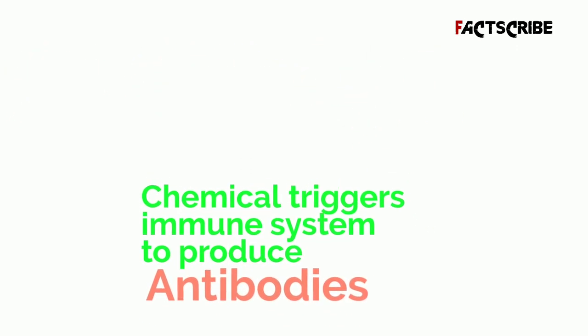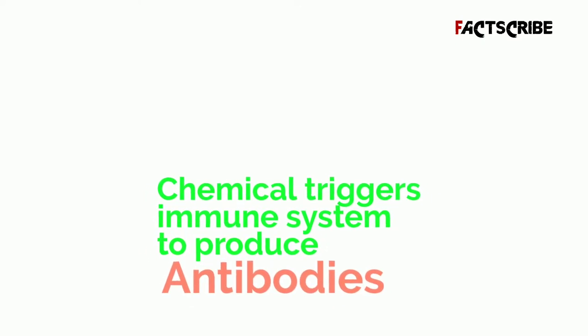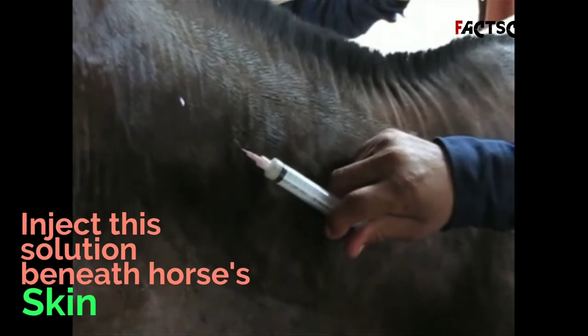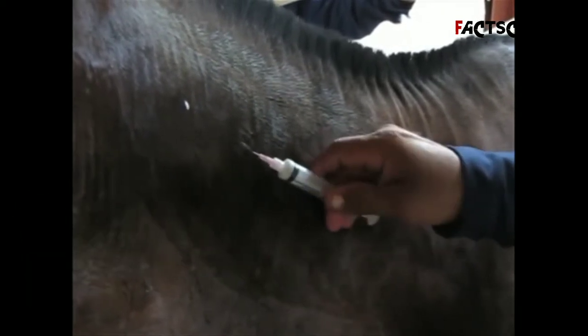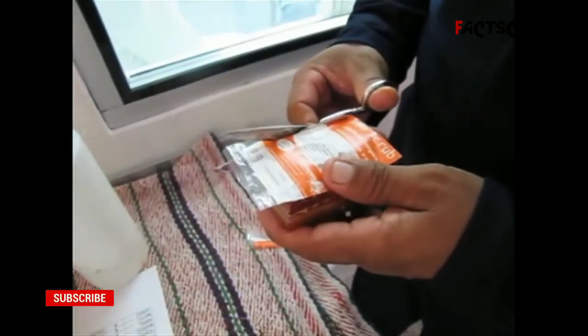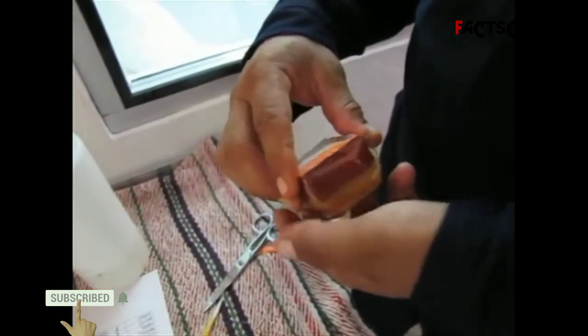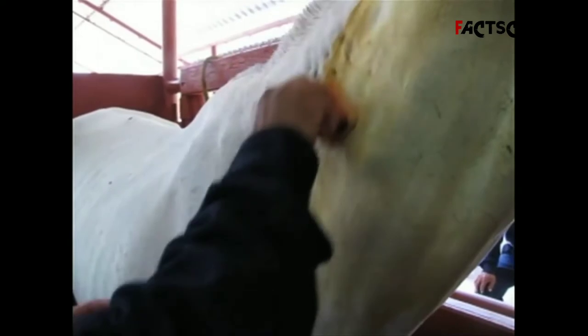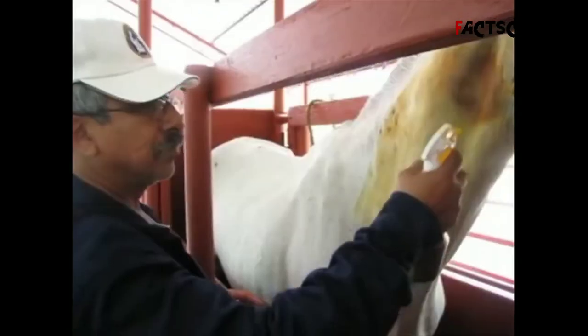Inject a small amount of the solution beneath the horse's skin, preferably on its rump or the back of its neck, where lymph nodes and immune cells reside. It's usually a good idea to break up the shot into smaller doses in various locations to avoid causing an ulcer or sore on the skin and to maximize the surface area for an immune reaction. If the horse tolerates the injection, you'll probably give it several more doses days or weeks apart.